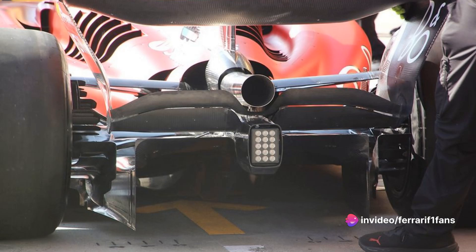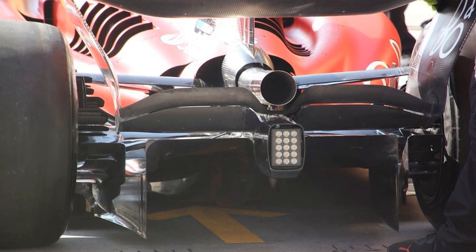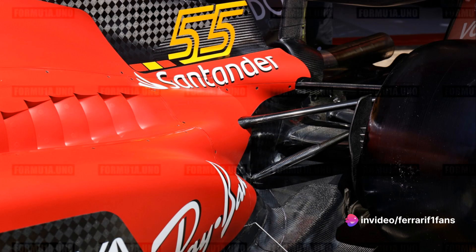The alterations in shapes and geometries aim to increase the rear diffuser's exit area. The intention is to enhance the volume of air extracted from the bottom and, consequently, generate higher aerodynamic downforce.